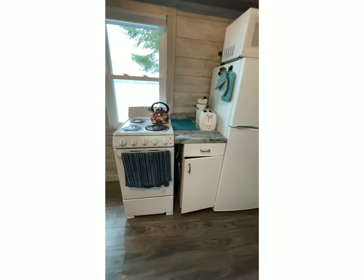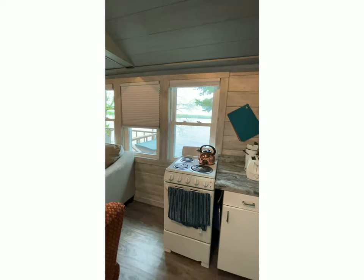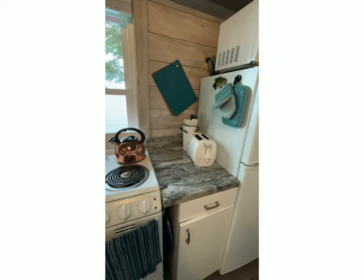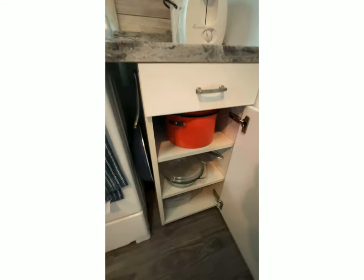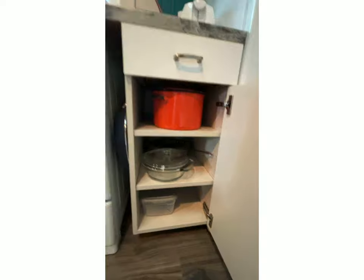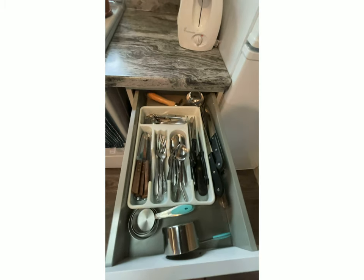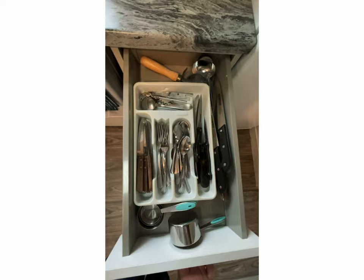Our stove and fridge area has a little prep area with a toaster, microwave, and pots and pans — they're all in this section here. There's a stock pot if you want to make some soup, and a casserole dish. In the drawer above, there are measuring cups, eating utensils, knives, and a pizza cutter.